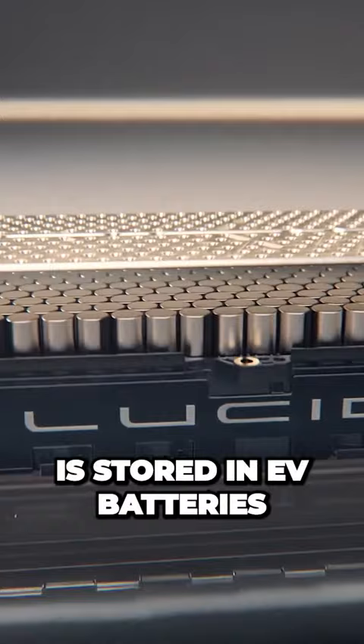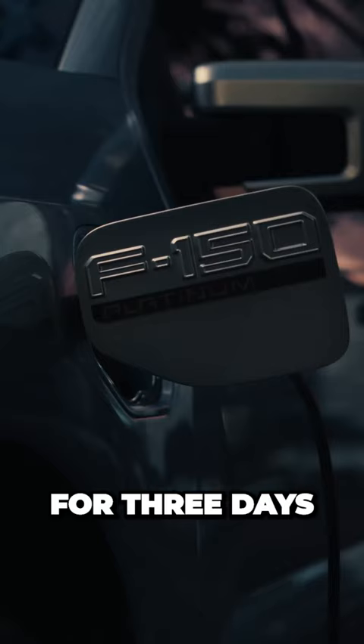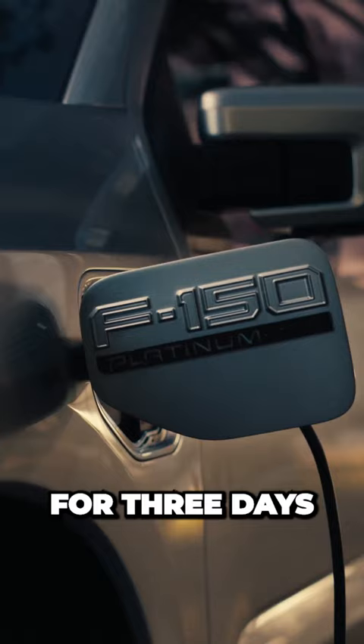It's easy to forget just how much energy is stored in EV batteries. Take the F-150 Lightning, for instance. With the extended range pack, Ford says this all-electric truck can power your house for three days, or ten if you ration carefully. That's more than a week. This makes bi-directional charging a game-changing technology.